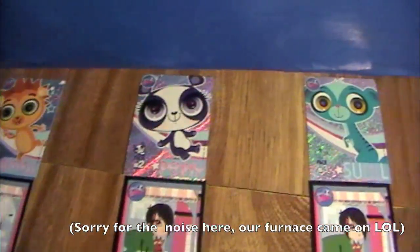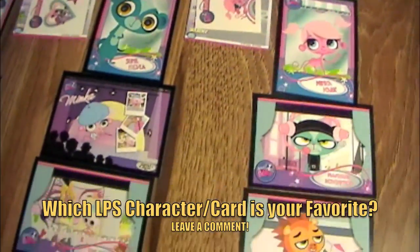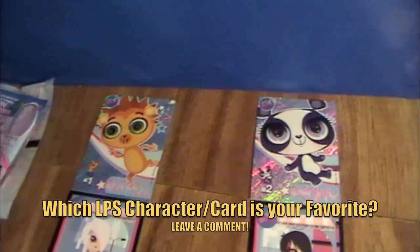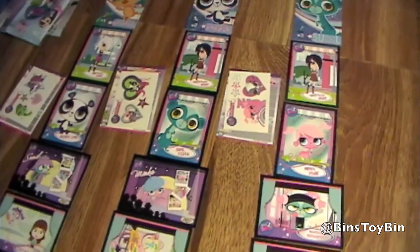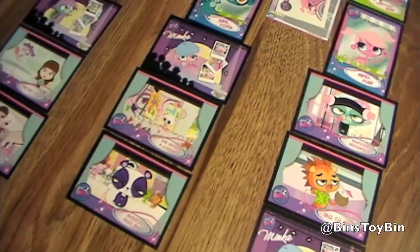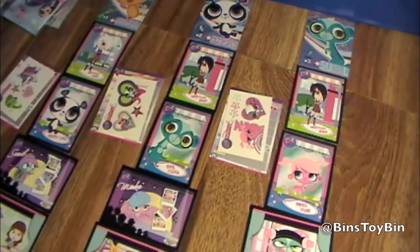So here's what we got out of the three packs we bought. We got a couple of Mean Biscuits — Brittany and Whitney Biscuit — a whole bunch of pets, a few memorable scenes. We got two repeats. So, Littlest Pet Shop trading cards are now available wherever trading cards are sold. We found these at Walmart — I'm sure they're at Target, Kmart, Toys R Us, and all those places. We paid $3 a pack, or $2.98 if you want to get technical — typical trading card prices.